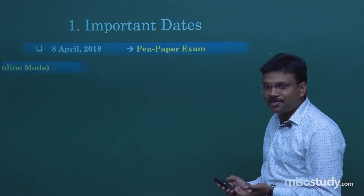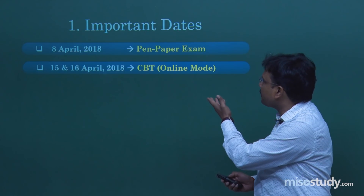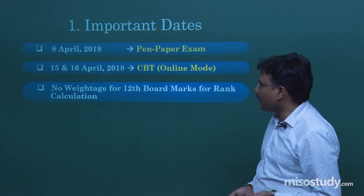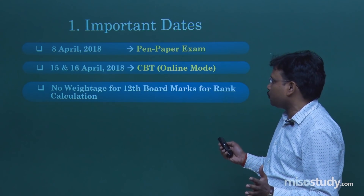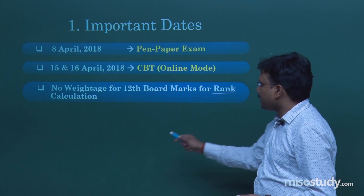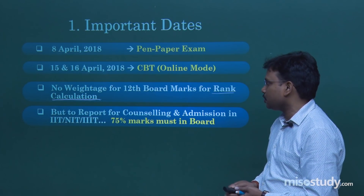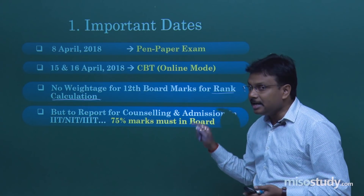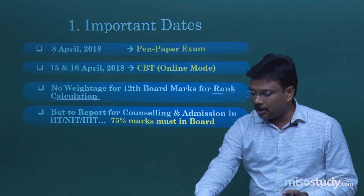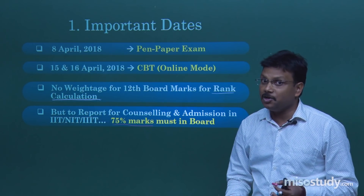Now, what are the important dates for your exams? Many of you may have applied for 8th April — that is the offline pen-paper exam — and many for 15th and 16th, the CBT or online mode. An important aspect: there is no weightage for 12th board marks for rank calculation only. But utmost importantly, to report for counseling and admission for IIT, NIT, or IIITs, a minimum of 75% marks is essential. So please be careful and try to score maximum marks in your board exams.